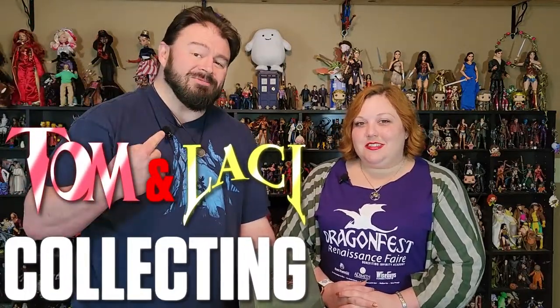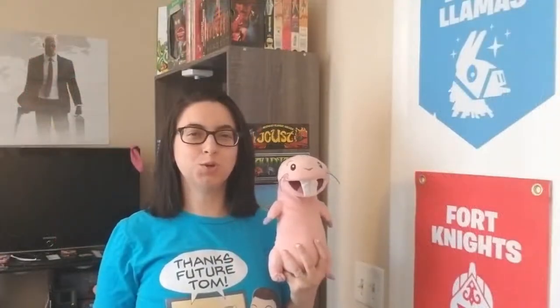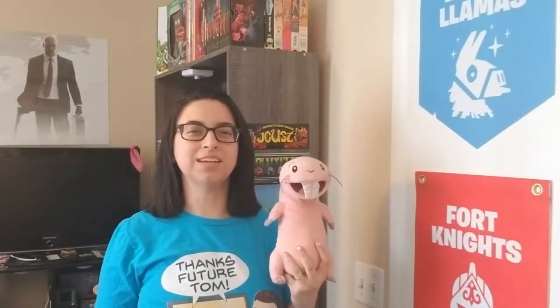What's up, nerdlings? I'm Tom. I'm Lady Lacey. This is Charmed. Do you nerd for Tom and Lacey?